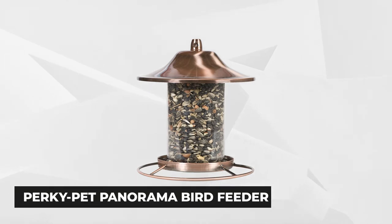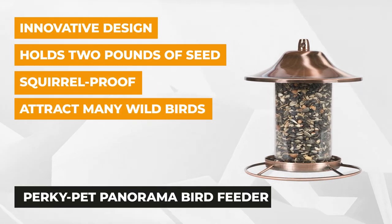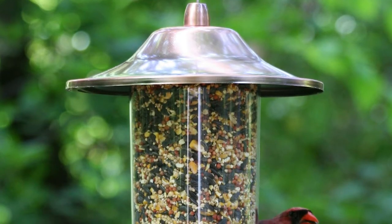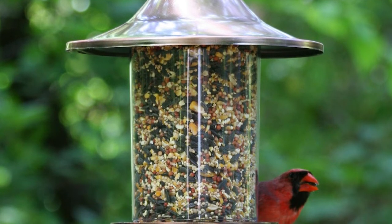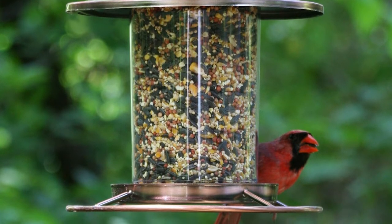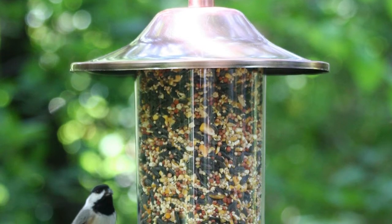Our second product is the Perky Pet Panorama Bird Feeder, which is sure to attract many wild birds to your backyard. This stylish antique copper finish feeder is definitely an eye-catching ornament in your yard. It holds up to two pounds of seeds — plenty enough for your feathered visitors. It features two tiers with an individual circular perch and seed tray that allow plenty of birds to congregate and enjoy eating without competing for the feeding ports. Dispensing seeds is made easy with the innovative tube-fed hopper, which allows continuous supply and stops when the trays are full.